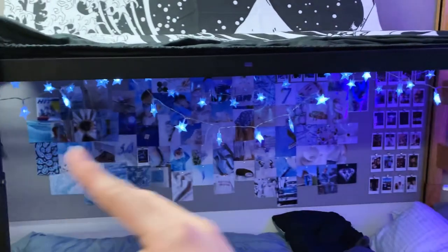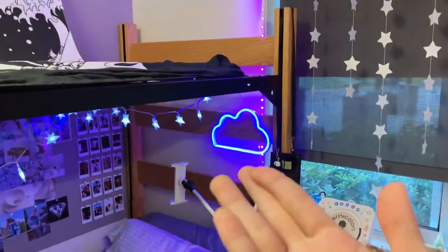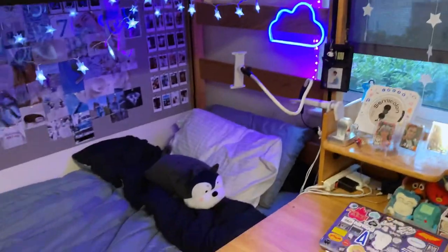My little Polaroid wall, my star lights of course, and my neon cloud light. There's that down there.